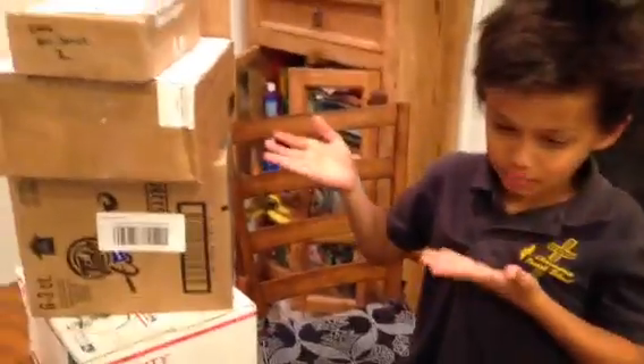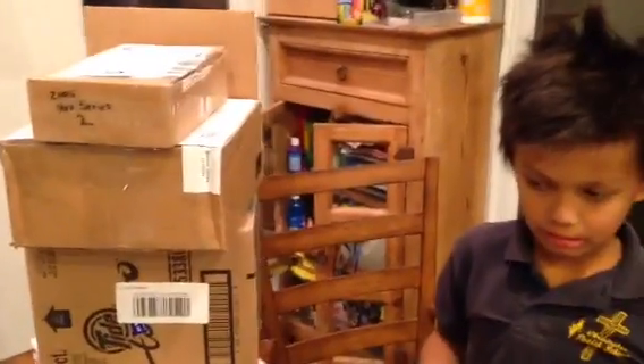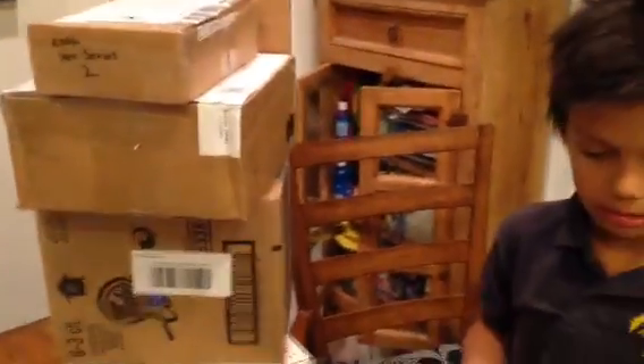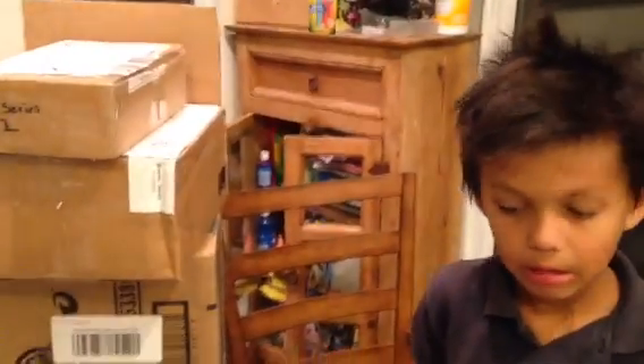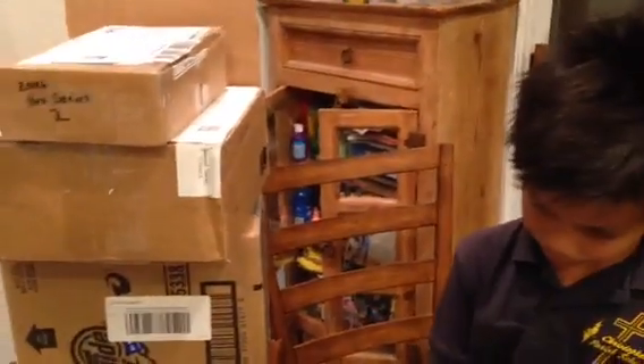We're gonna do some unboxing — this is the second take, unfortunately I got stuck with a memory card that wasn't enough. So we already pulled everything out from the boxes.